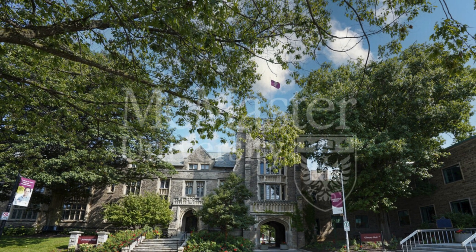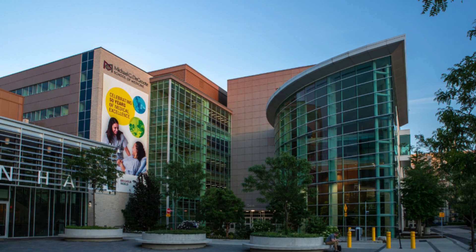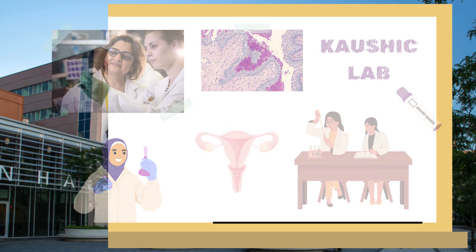Here at McMaster University, we have the McMaster Immunology Research Center, where the Kaushik Lab is located. The Kaushik Lab focuses on researching ways to improve women's reproductive health. One of their research interests is investigating how the vaginal microbiome affects infections and outcomes of sexually transmitted viruses. What does the research say about ways to improve the vaginal microbiome? Let's consult our own expert, Dr. Charu Kaushik.